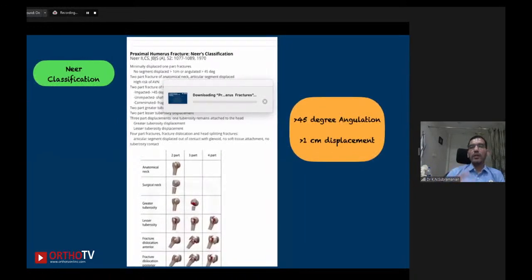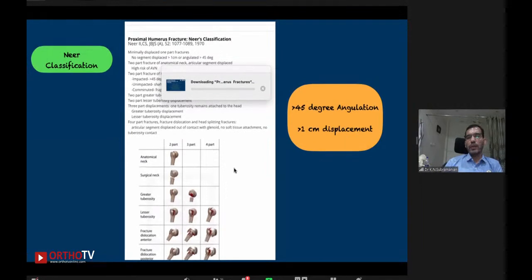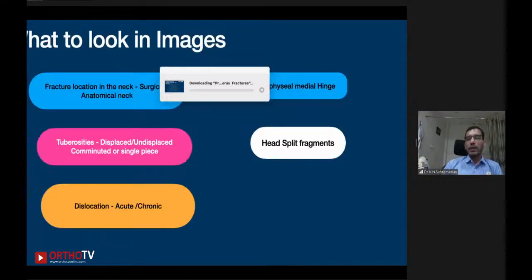The Neer classification is the commonest classification we use. Here we have four varieties: one-part, two-part, three-part, four-part. The key criterion is whether fragments are displaced more than one centimeter and angulated more than 45 degrees. That was the original figure given by Neer. But CT scans have since shown that even more than half a centimeter displacement is important. So nowadays we follow more than half a centimeter displacement and more than 45 degrees angulation. Fracture dislocation — whether anterior or posterior — is the most severe variety with the poorest outcomes.